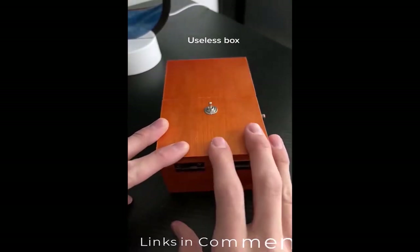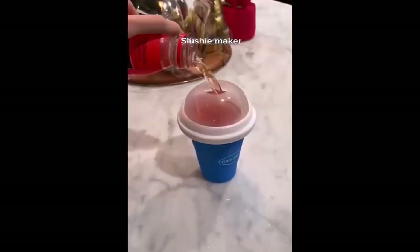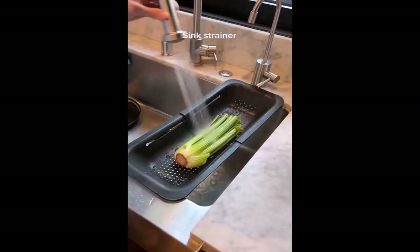Random things I bought on Amazon. This is called a useless box, which is a cool toy that never lets you flip a switch. This is a slushie maker that you can use on any drink — all you have to do is squeeze the bottle and it turns into a slushie. This is a retractable strainer that works perfectly on most things.